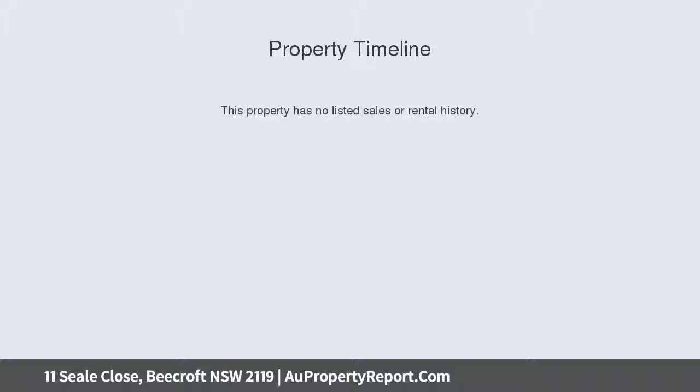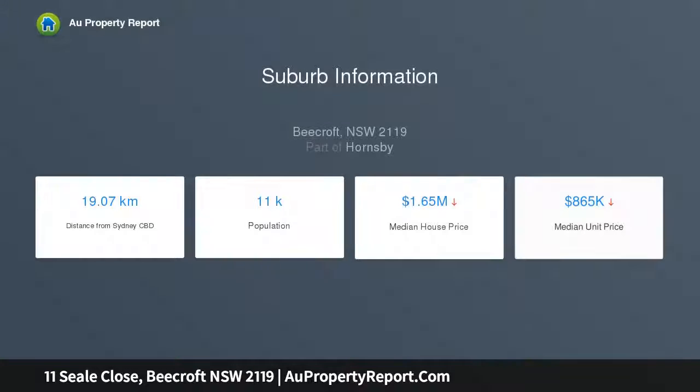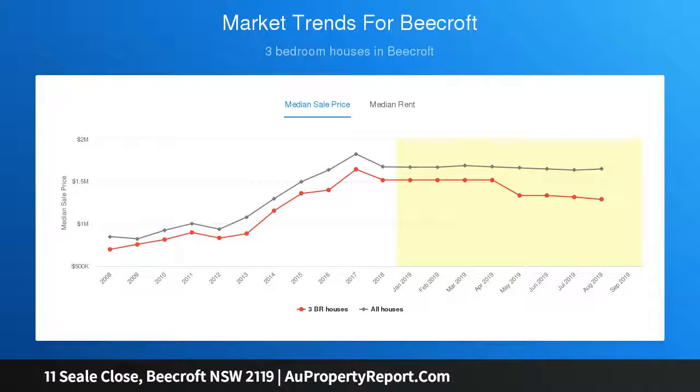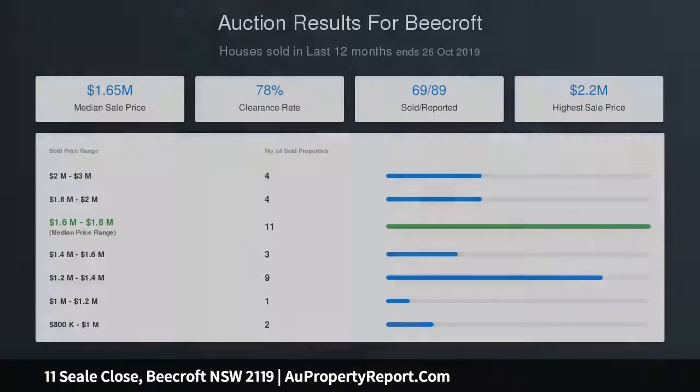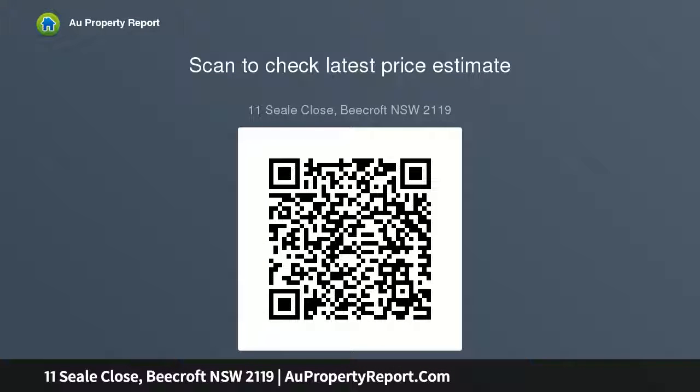506 SQM property on offer to the market for the first time since its build in 1981. Multiple living and dining zones, combustion wood burner fireplace, ducted air conditioning, well-appointed kitchen with Caesarstone benches and quality Smeg appliances. Large heated swimming pool and spa, entertaining patio, manicured tropical gardens, master ensuite with walk-in robe. Three good sized bedrooms with built-in robes, big guest bedroom with ensuite and separate entrance.